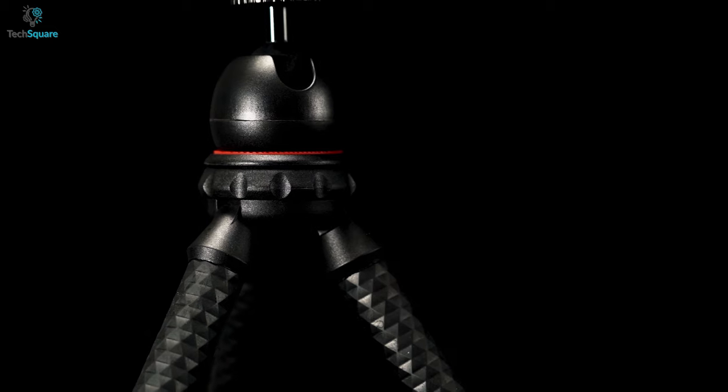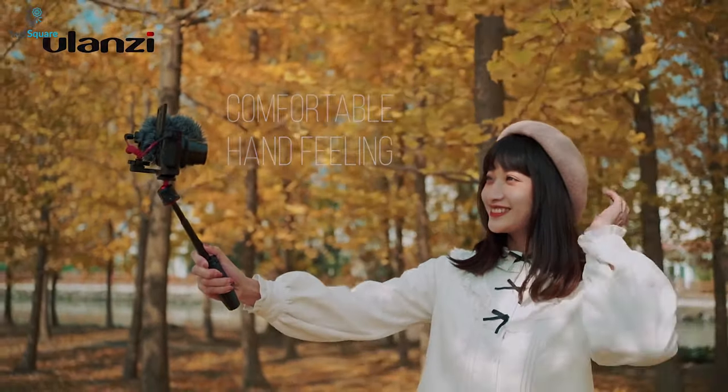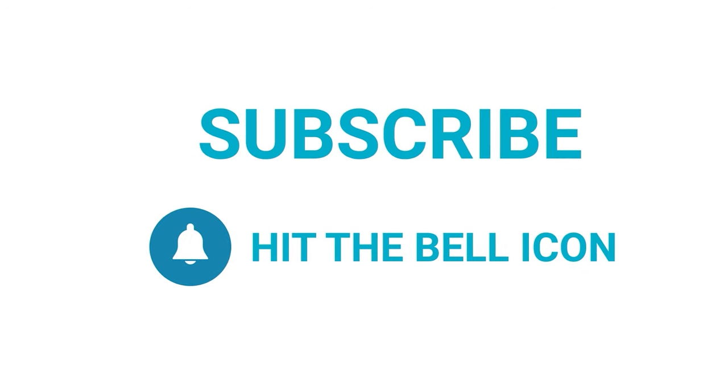That was our list of the top 5 best mini tripods for your smartphones for capturing your imagination in the best possible way. Thanks for watching our video — like, comment, and share with your friends if you find this video helpful. Subscribe to our channel if you want more videos like this on your feed.